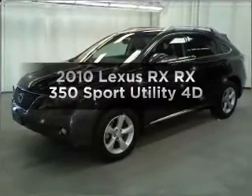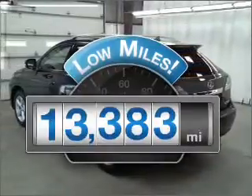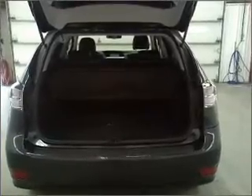Travel the roads in style and comfort in this great vehicle. Get more for your money with this vehicle that features low mileage and dependability. With a reliable engine connected to a smooth shifting transmission, premium wheels give a more luxurious look.